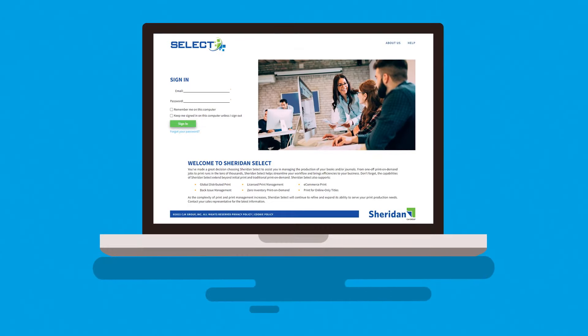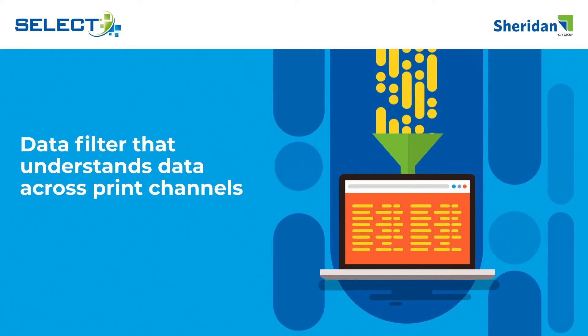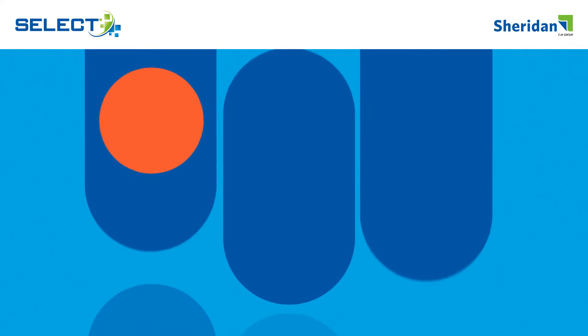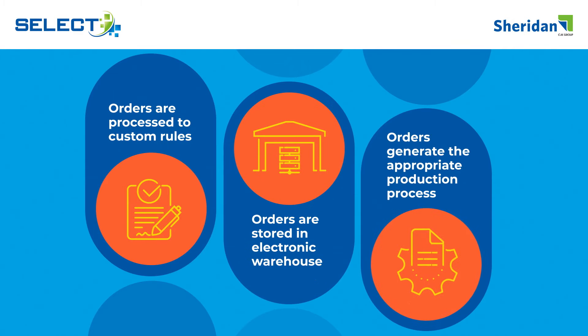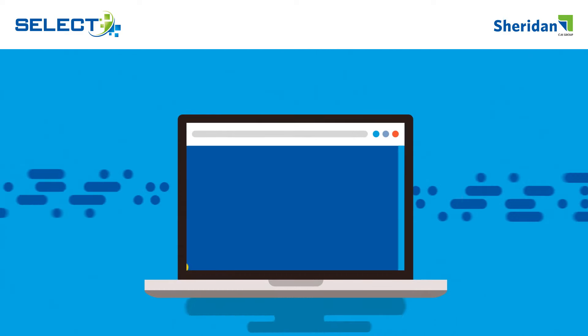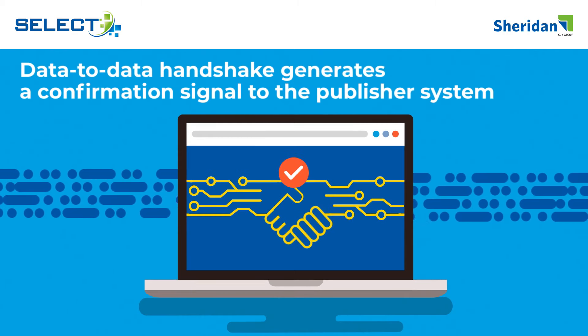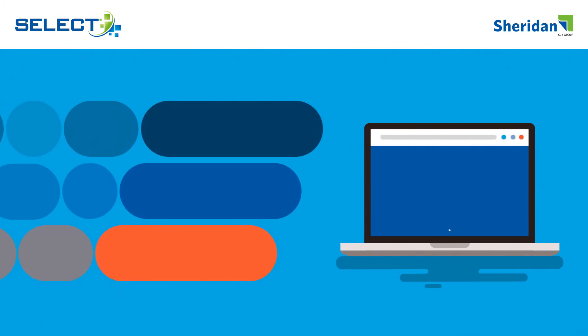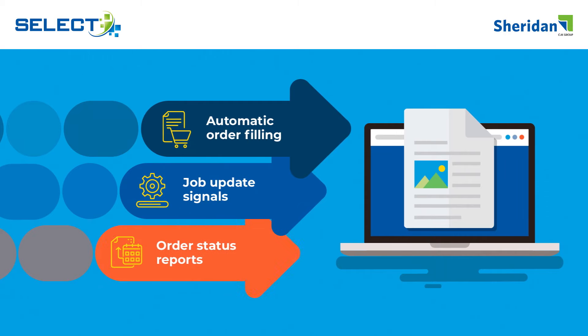How does Sheridan Select work? Your Sheridan professional services team creates a data filter that understands all your data across print channels. Your orders are processed to your custom rules, stored in our electronic warehouse, and generate the appropriate production process. The data-to-data handshake sends a confirmation signal to the publisher system. Orders are filled automatically, and the publisher receives job update signals and status reports.